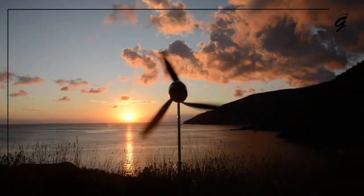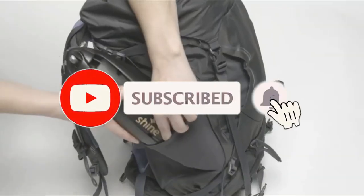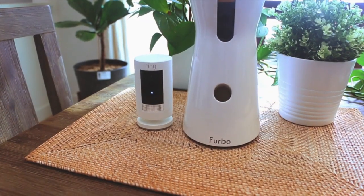So hello there everyone, today's video is packed with the top 10 amazing gadgets you must see. Before we start, all the product links from the video are at the bottom of the description. If you're interested, please take a look, and let's get started.